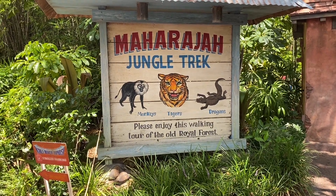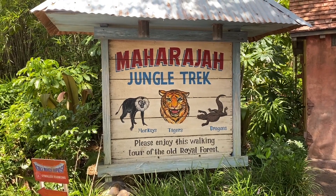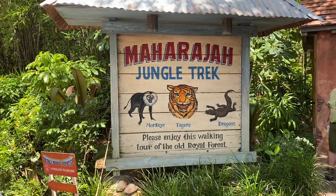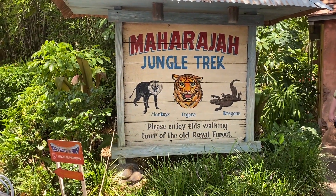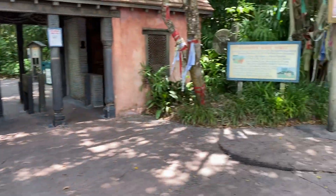We're at Disney's Animal Kingdom and we're going on a little exploration today as we explore the Maharaja Jungle Trek here in Asia, where you get to see everything from monkeys and tigers to a Komodo dragon. So let's head up on this walking tour.